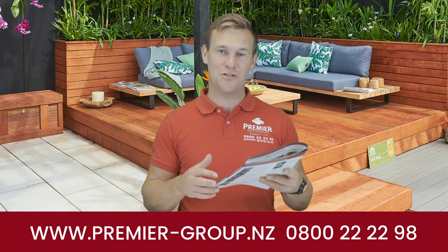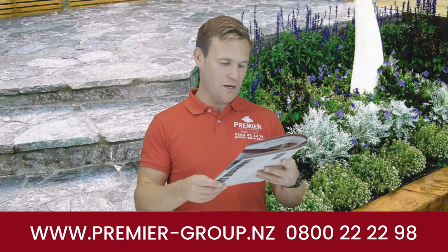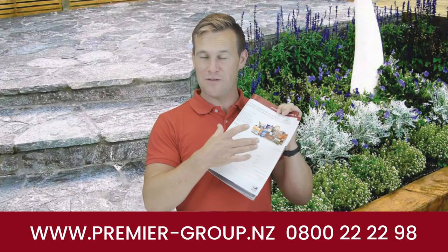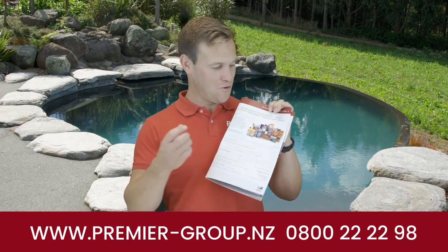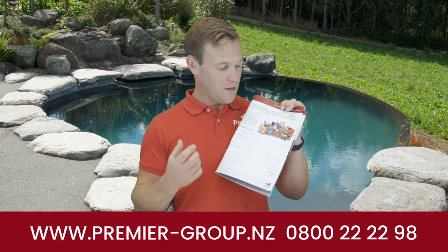Upload now — send your photos to marketing@premier-group.co.nz, or jump on the website or our web chat. We would love to get you in the draw to win this lovely hamper. We pull a prize draw every month, so you can go in the draw once a month.